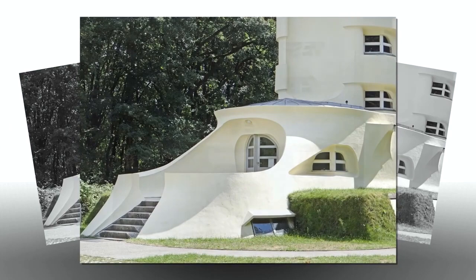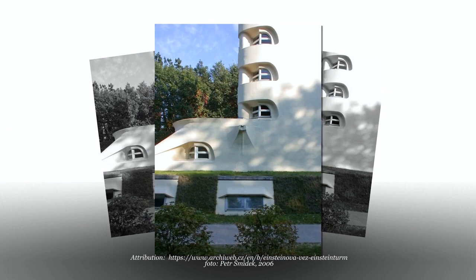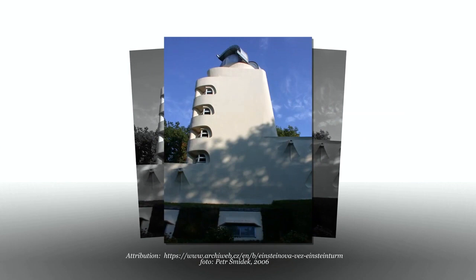Mendelssohn planned the tower as a pure reinforced cast-in-place concrete construction. However, because the technique and the materials were not yet advanced enough, a mixed building technology of concrete and plastered brick masonry had to be used. The effect of a homogeneous concrete structure was achieved with the aid of a fine-grained, ochre-colored plaster finish.